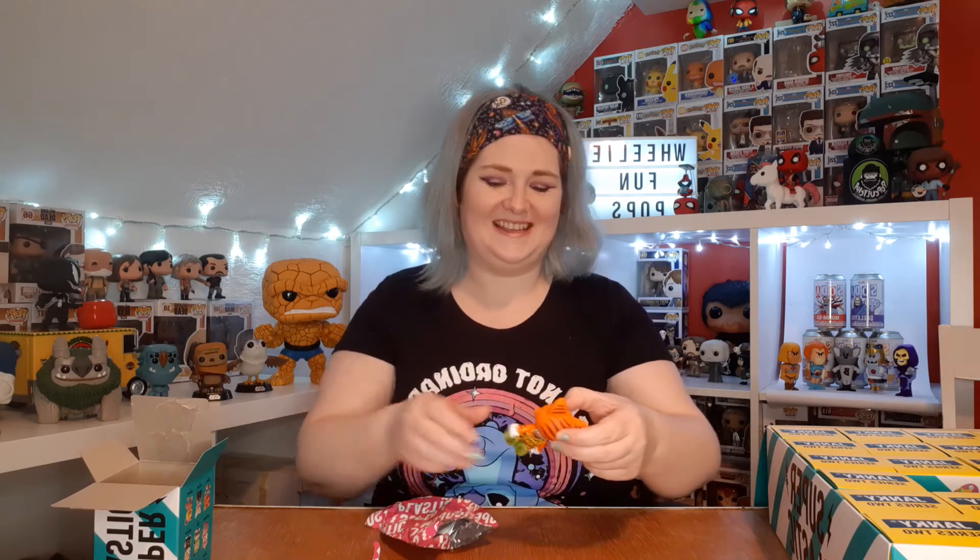All of these baggies are nice and easy to open - they have a nice little tear bit at the top. First of the Jankies - oh no, this one we've already got. There he is. His name is Smiley Don. And we know who the artist for this one is: James Groman.